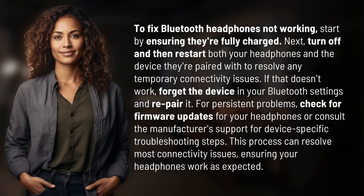To fix Bluetooth headphones not working, start by ensuring they're fully charged. Next, turn off and then restart both your headphones and the device they're paired with to resolve any temporary connectivity issues. If that doesn't work, forget the device in your Bluetooth settings and re-pair it.